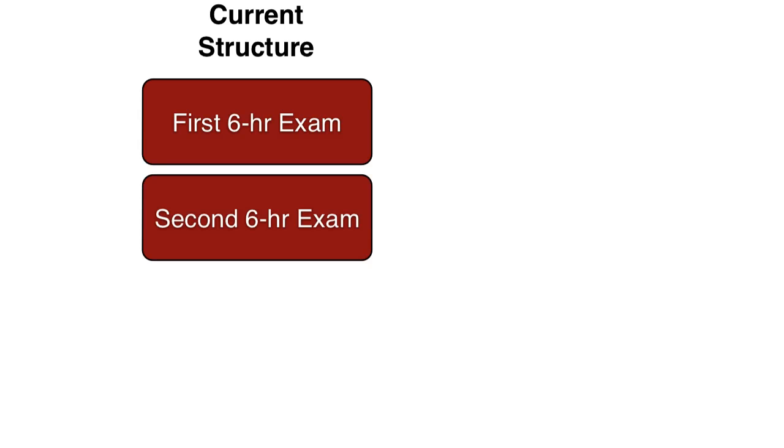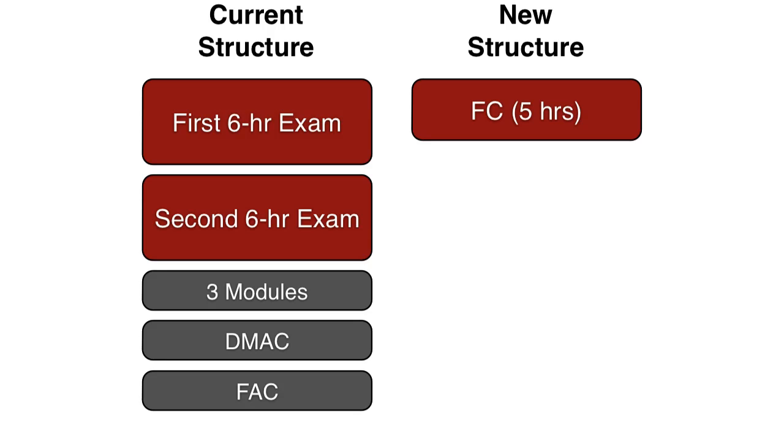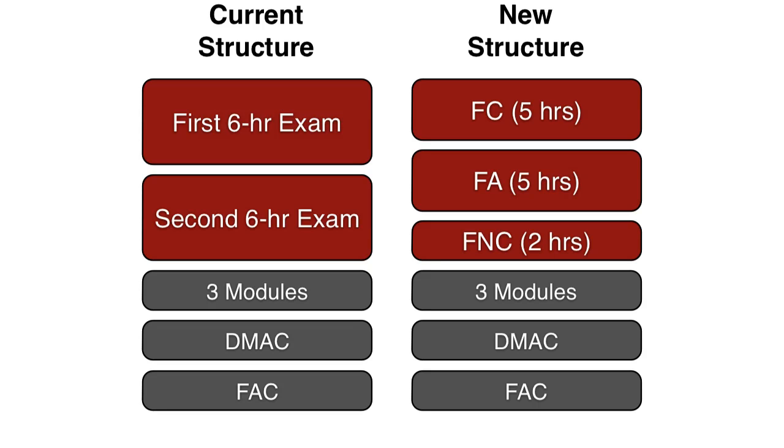Let's look at how the exam structure will change. Today we have two 6-hour exams, and then you take three modules — the decision-making and communication module, and then the FAC at the very end. On the new structure, instead of two 6-hour exams, you'll have two 5-hour exams. The first will be called the fellowship core exam, denoted FC. The second will be a fellowship advanced exam, FA. Both of those are 5 hours. And then the 2-hour exam will be called the fellowship non-core exam. All three of those will be track-specific, and of course there will be no changes to the other pieces — three modules, the decision-making and communication module, and then the FAC.